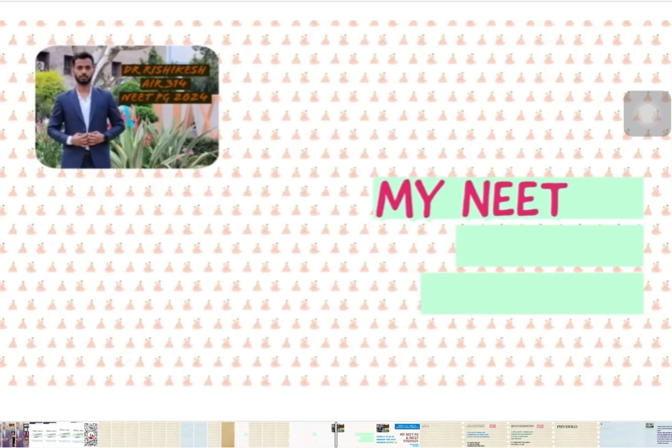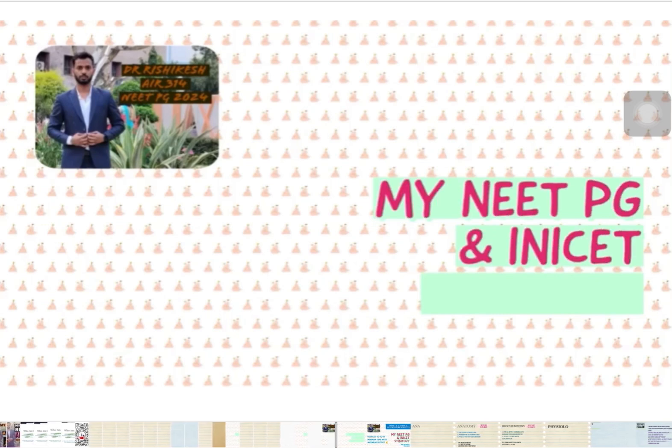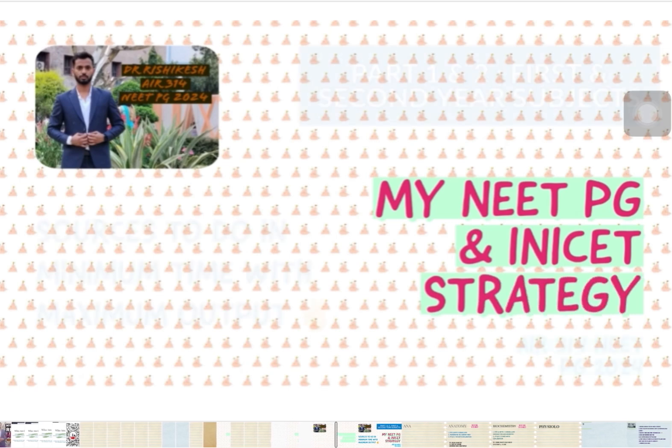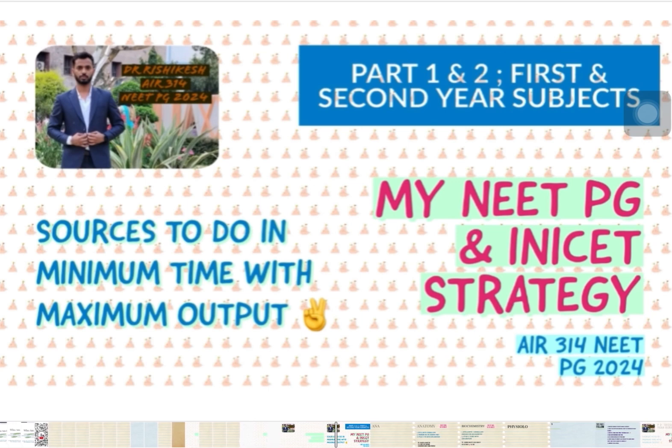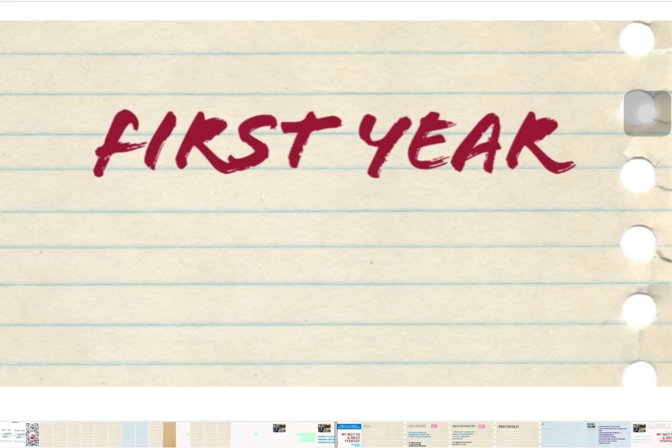In this video, we are going to see the strategy for first year and second year subjects for the upcoming INI and NEET exams. First year and second year are important subjects to learn. We are going to see the first year subjects first and then the second year subjects.